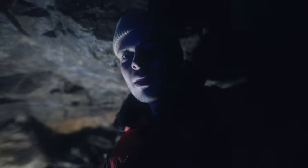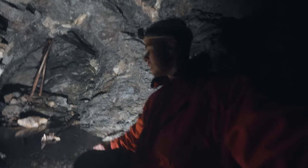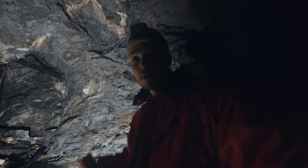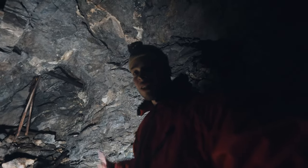Ich bin jetzt mal hier hochgeklettert, wo Bill gerade war. Das ist jetzt da unten. Ich habe versucht, dieses Glitzern ein bisschen einzufangen – kommt aber auf der Cam nicht so rüber. Was auch krass ist: Hier oben ist es richtig warm, ich würde so gefühlt schätzen plus vier, fünf Grad – und draußen ist es minus acht Grad. Richtig krank. Die Linse beschlägt hier mega schnell. Zum Glück habe ich hier mein gutes Sennheiser-Mikrofon mit – das ist mega der nice Sound hier in diesem Stollen.